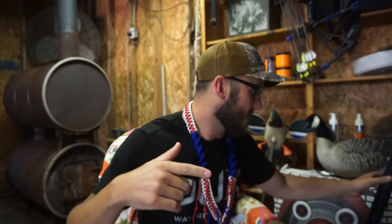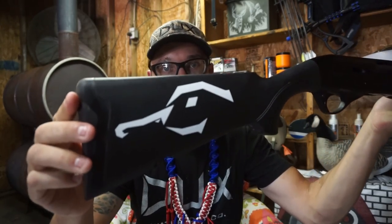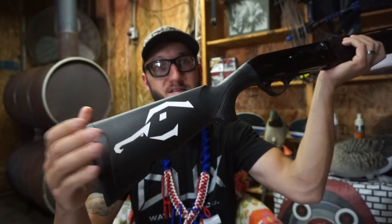First I want to show you this hat I haven't got to show you yet. We got the gun stock stickers in — we got the stock stickers and the rear window truck stickers in. Look at that — they are clean, they fit on your stock perfect, perfectly sized for the shotgun.